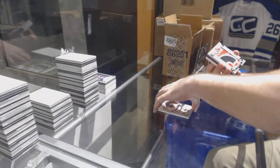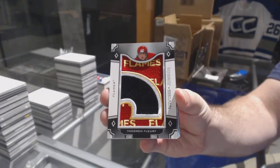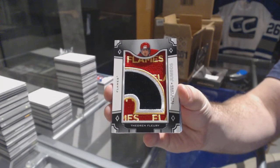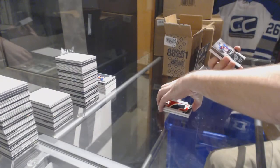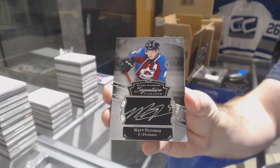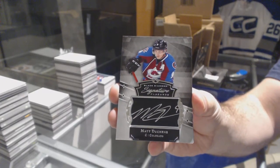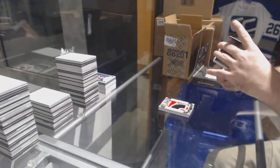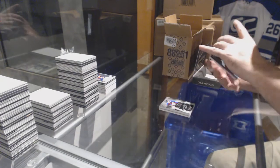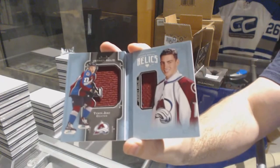For the Calgary Flames, Team Logo Jumbos, Theoren Fleury. For the Avalanche, Signature Placards, Matt Duchesne. For the Avalanche, Dual Jersey Booklet, Tyson Jost.